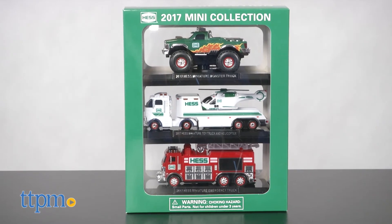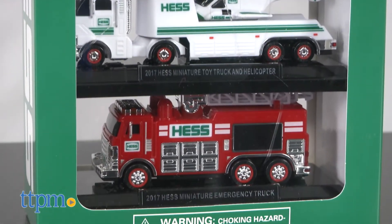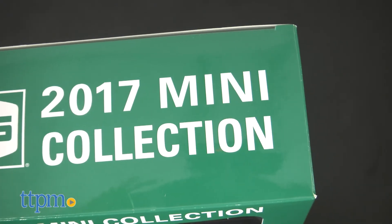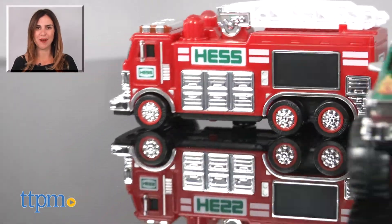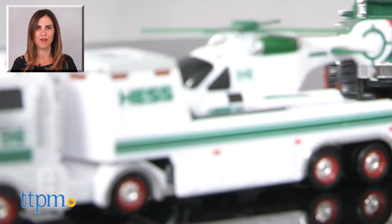Packaged in its signature green and white window box, this is a great set for adult collectors, and also offers kids ages four and up a great start to a collection of their own. For where to buy and current prices, find us at TTPM and subscribe to our YouTube channels for more reviews every day.